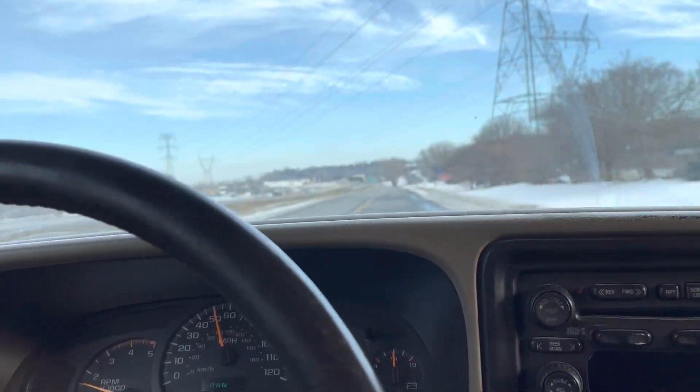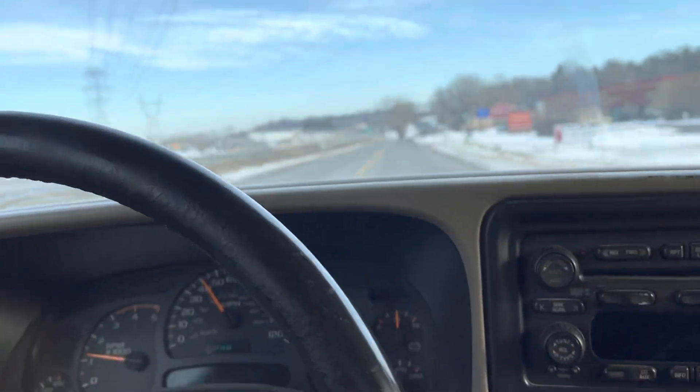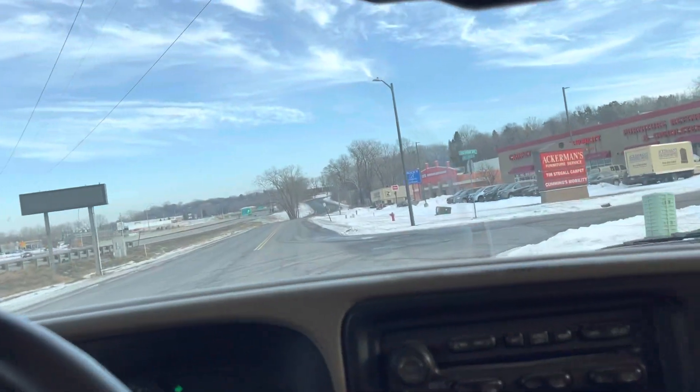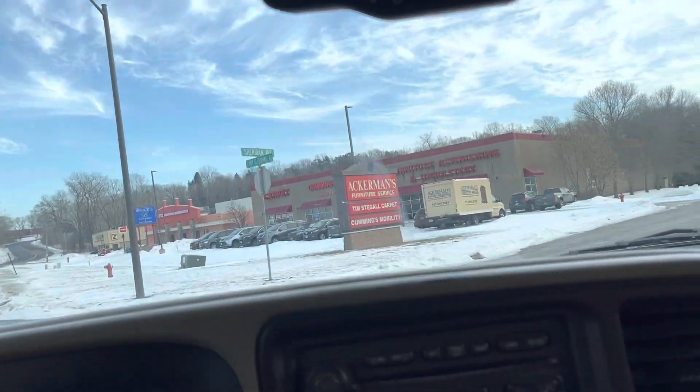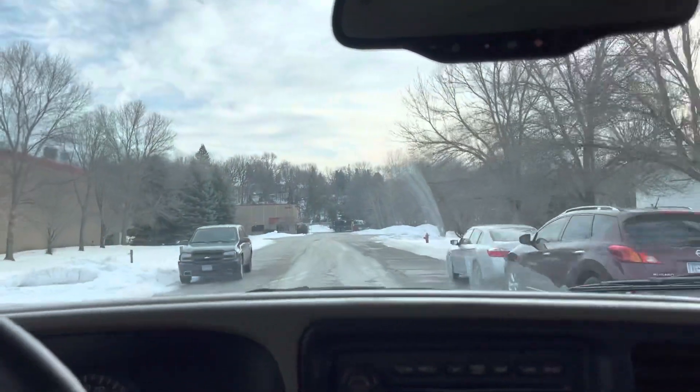Two days ago it was minus 20. The vehicle started right up, no issues. And no check engine, no airbag light, no ABS light. Typically those are issues with these GM products, but this vehicle doesn't have any of that.